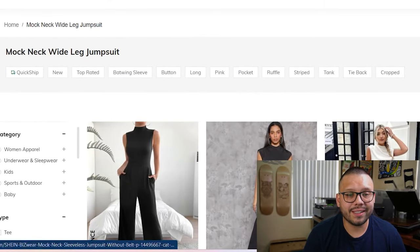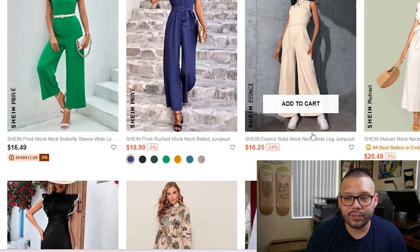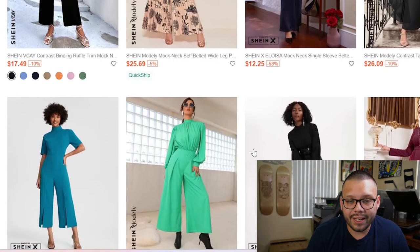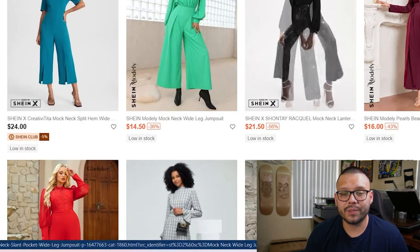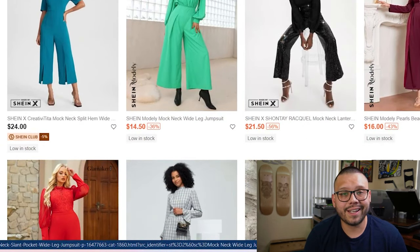The second option is the mock neck wide leg jumpsuit. Just like before, they have some pretty similar styles with a few key differences, and once again they are extremely affordable. These jumpsuits come in a couple of different materials, including polyester, linen, and cotton.